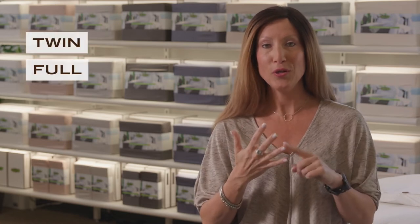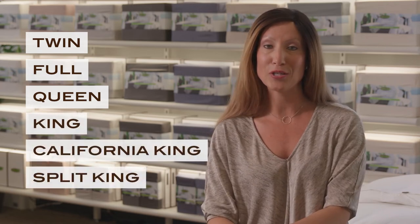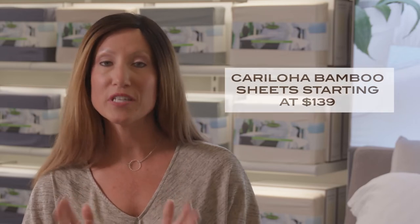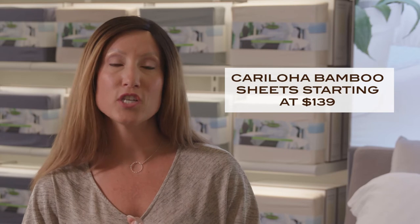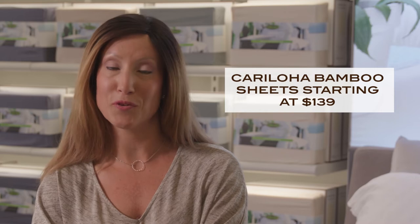Karaloha bamboo sheets come in six sizes: twin, full, queen, king, California king, and even split king, as well as a beautiful variety of colors. Choose the classic collection for a traditional twill weave — woven in a one-to-one ratio, kind of like a grid, giving you an amazingly smooth feel. Or you can step up to an even higher level of luxury: the resort line. The resort collection has a three-to-one weave ratio and a sateen finish, giving an even smoother feel.